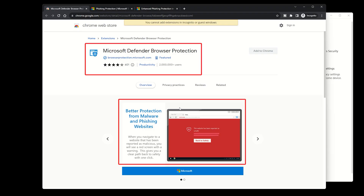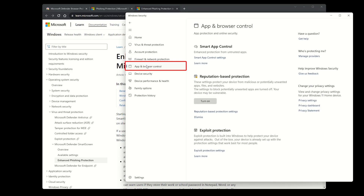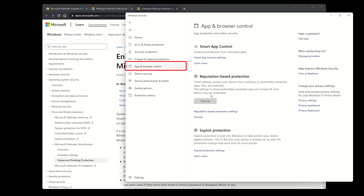Thirdly, Defender offers protection against phishing sites by warning and blocking access to known malicious websites. Next, this antivirus feature can regularly check system health and resolve potential vulnerabilities affecting your device's security and performance. If you turn on the app and browser control settings, Defender restricts or prevents malicious apps and websites from communicating with your device, mitigating some of those online dangers.